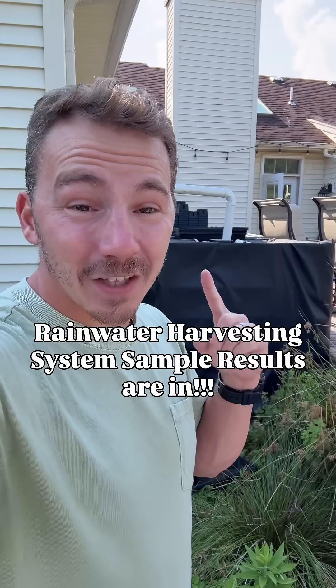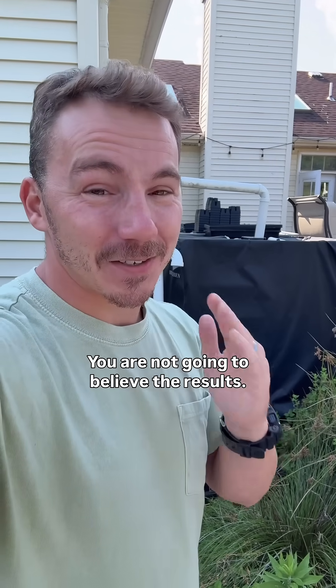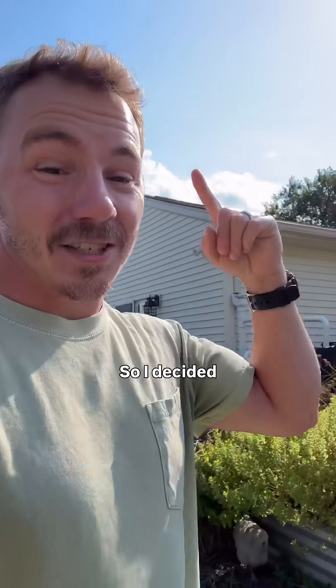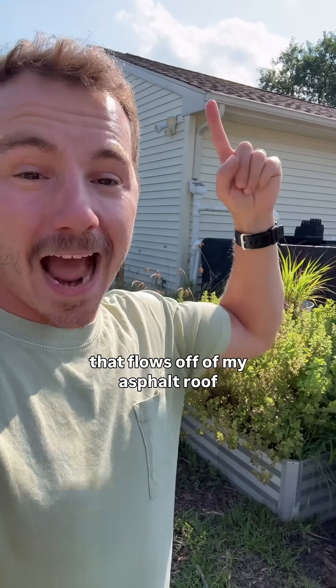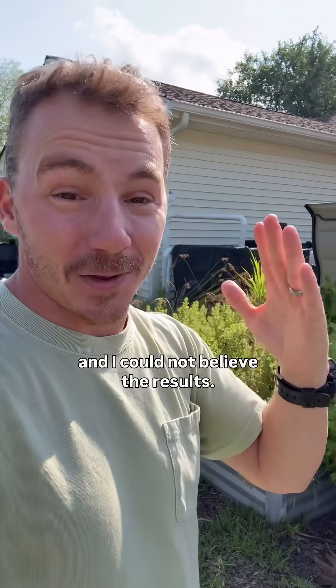I had the water in my rainwater collection system tested, and you are not going to believe the results. There are tons of opinions and conspiracies about what's going on up there, so I decided to bite the bait and sample the water that flows off of my asphalt roof and into my 800-gallon rainwater collection system — and I could not believe the results.